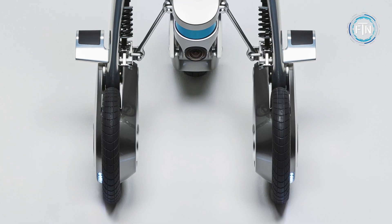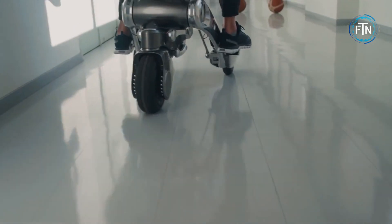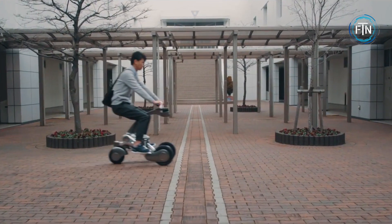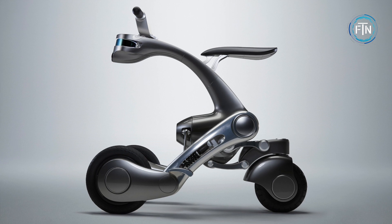This transformation is made possible by its advanced sensors, sophisticated software, and mechanical components. The Kangaroo demonstrates how technology can be harnessed to create a more convenient, efficient, and enjoyable way of getting around in urban areas.